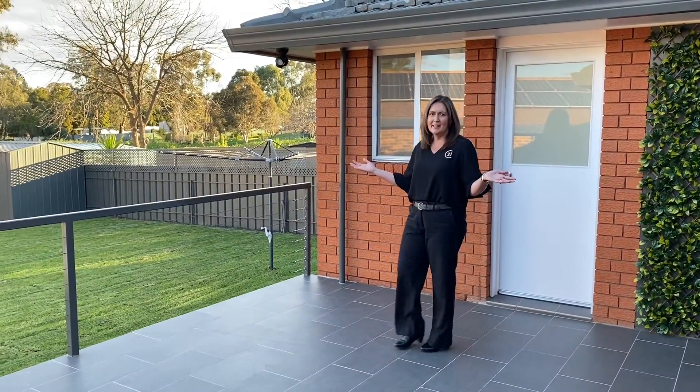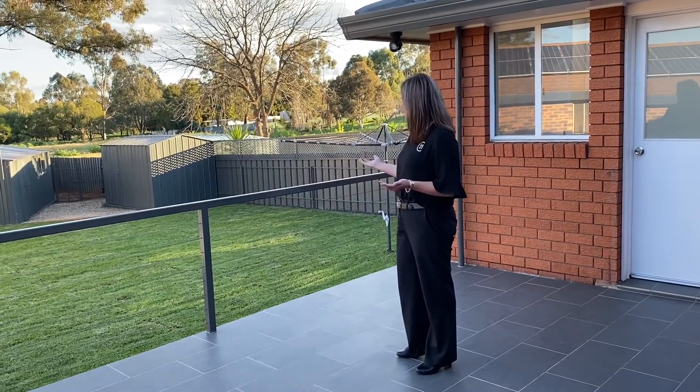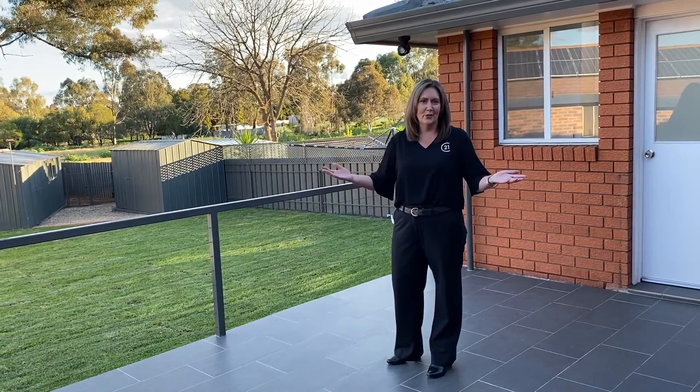Entertaining will be a breeze on this beautiful tiled back patio area. It overlooks the backyard and the vacant land behind, which gives you a sense of peace, privacy and tranquility.